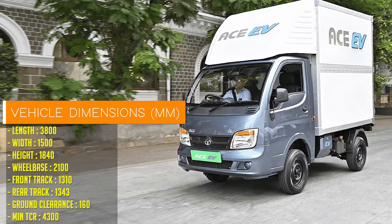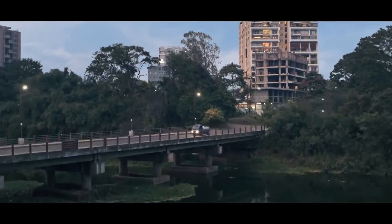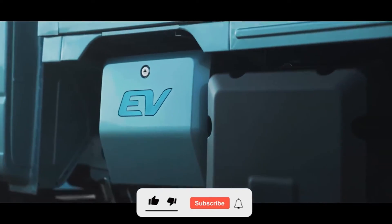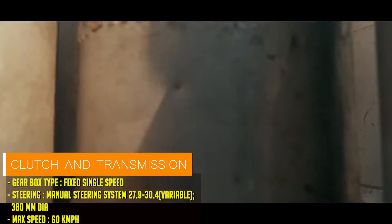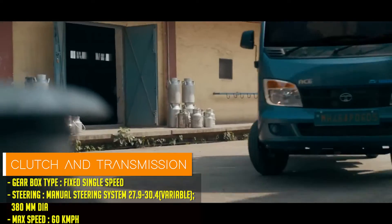Measuring a compact 4.3 meters, this two-seater cargo vehicle is tailor-made for small businesses and delivery services operating in bustling city centers. Whether you opt for the flatbed, canopy, or chassis variant, rest assured, the Tata ACV1000 delivers unparalleled versatility to meet your specific business needs.